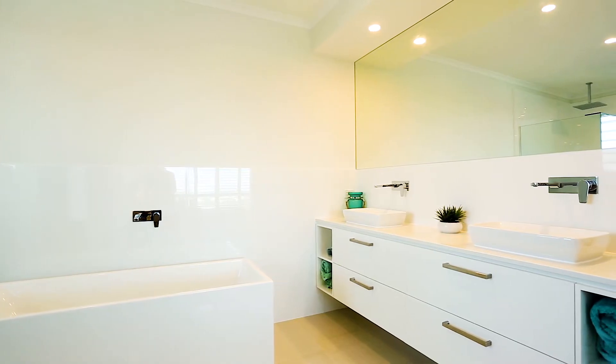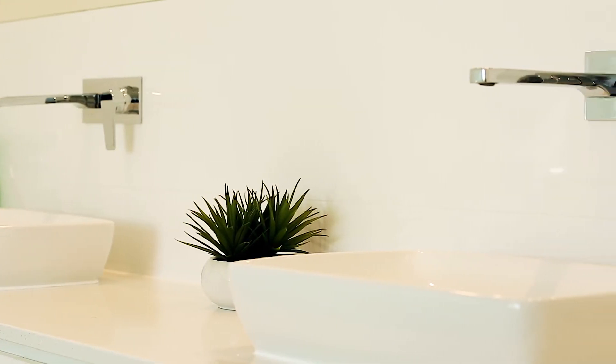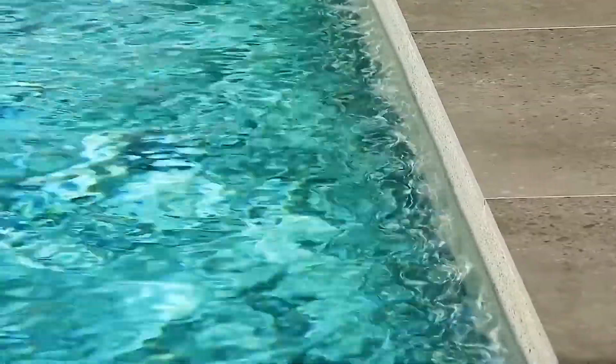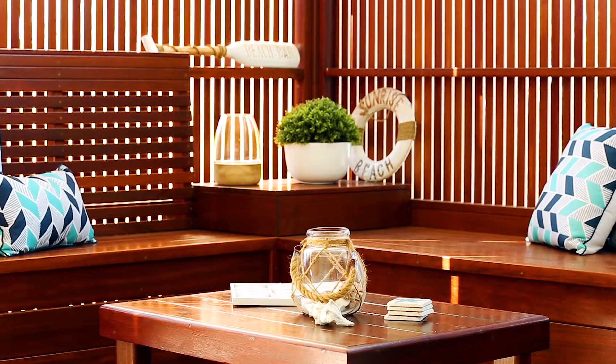The sleek modern look is crystallized with the use of high gloss tiles throughout the lower level, and during the summer months you can enjoy the concrete pool, which is accompanied by a dedicated pool house. Fully powered and ready to go, this is the ultimate summer location.